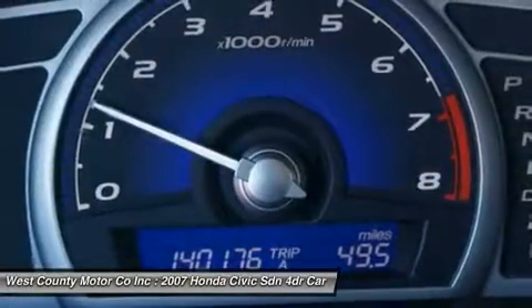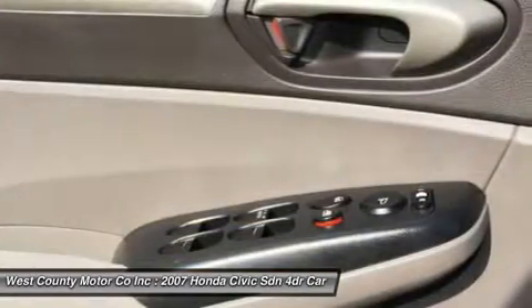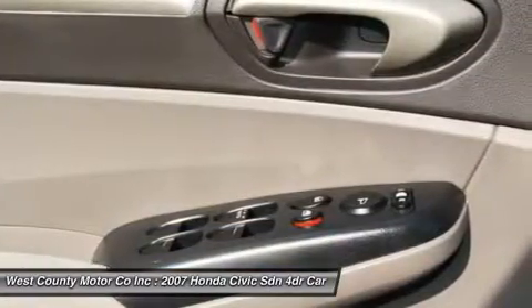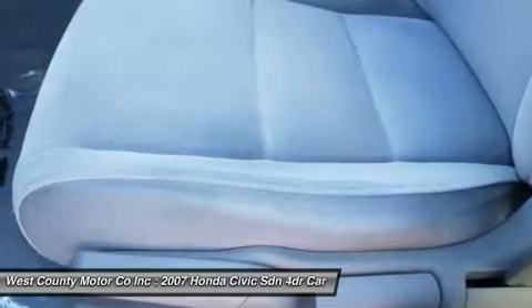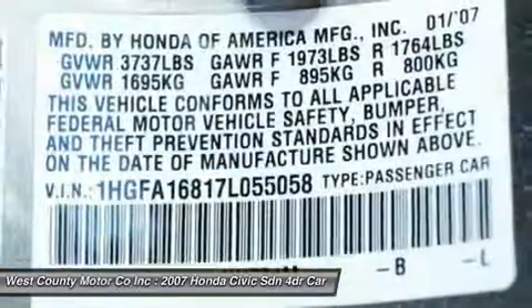It's all there just waiting for you. We just called a Civic a great value and a very reliable car. So don't delay — print this page and call us now. We know you will enjoy your test drive towards ownership.